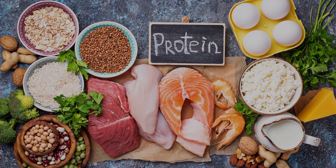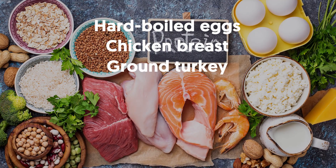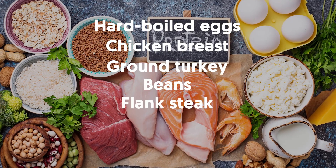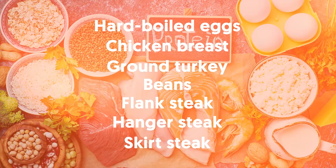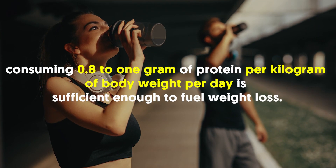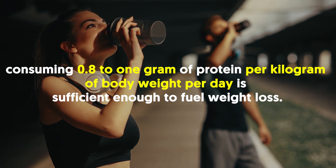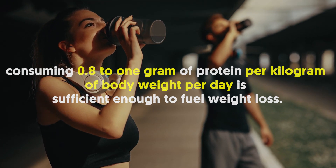Some metabolism-boosting foods high in protein include hard-boiled eggs, chicken breast, ground turkey, beans, and flank, hanger, or skirt steak. Protein needs differ by individual, but typically consuming 0.8 to 1 gram of protein per kilogram of body weight per day is sufficient enough to fuel weight loss.